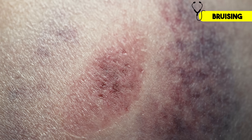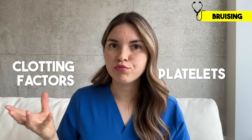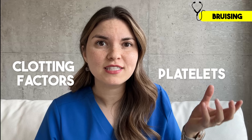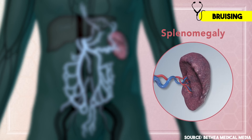Easy bruising or bleeding is also a concerning sign. We've all noticed a bruise once in a while, but if it's happening a lot, or the bruises are really big and taking a long time to go away, that could be a sign of liver disease. Your body creates blood clots to stop bleeding, and to make a blood clot you need clotting factors and platelets. Clotting factors are proteins created by the liver, and in liver disease those levels decrease. Platelets are tiny blood cells produced by the bone marrow, and the liver makes a hormone called thrombopoietin that tells the bone marrow to make platelets — so in liver disease there's less of that hormone and fewer platelets. To make matters worse, the spleen is often enlarged in liver disease, which can sequester platelets and take them out of circulation.